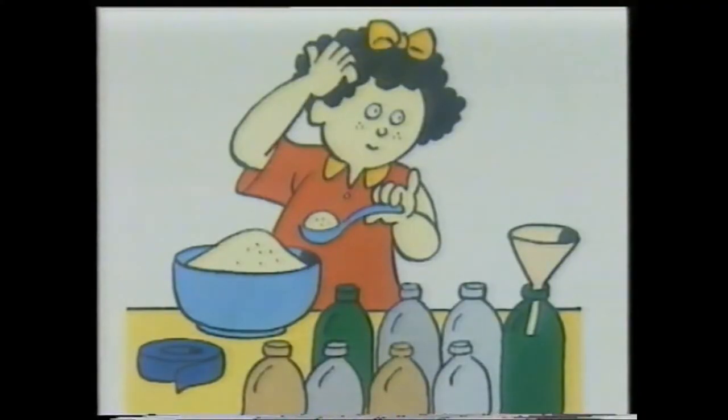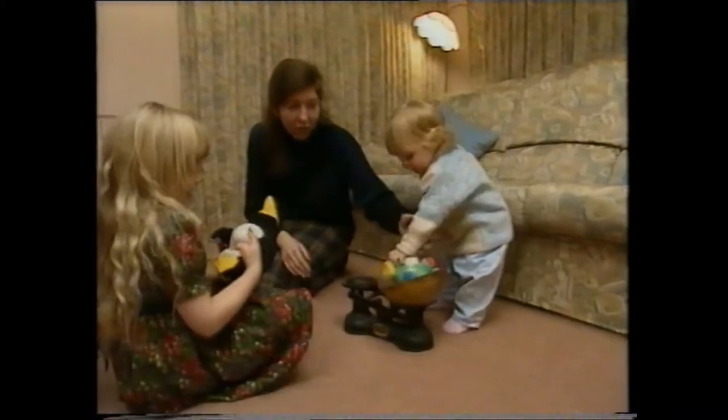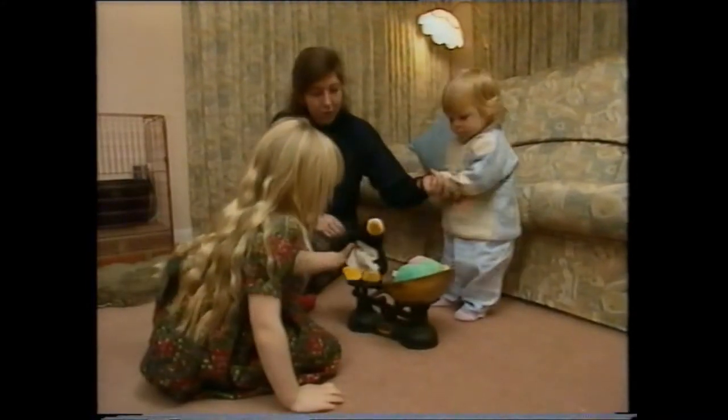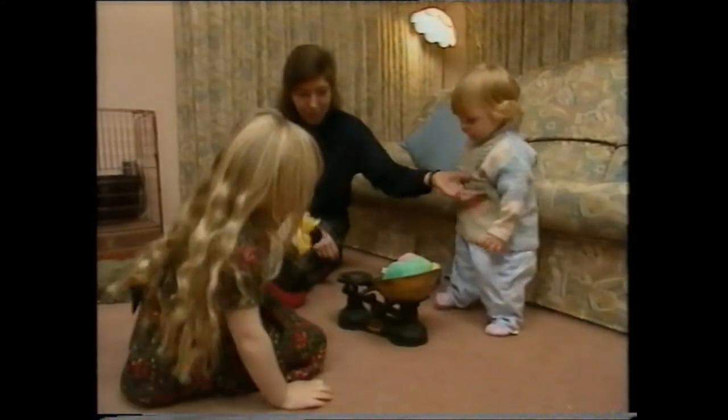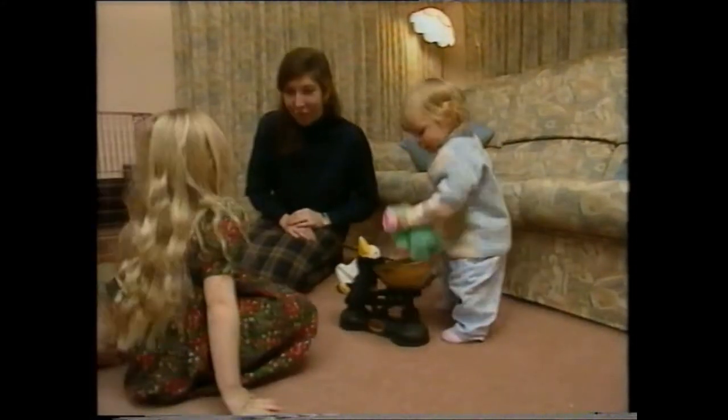Always make numbers a concrete experience, so weigh lots of things. So does that mean penguins are heaviest? Is that what you said?